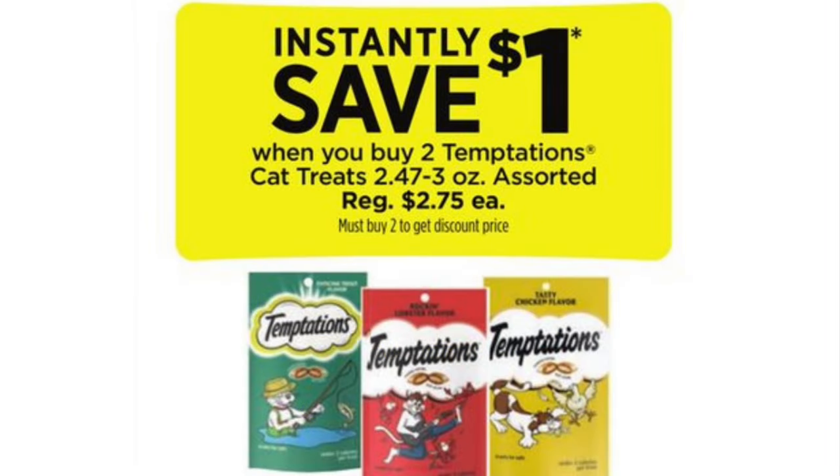There's instant savings of $1 when you buy two Temptations cat treats. They're normally about $2.75 each, so if you buy two you'll get a dollar off both. This is a great deal for me because Duder loves his Temptations — that is his kitty cat crack.